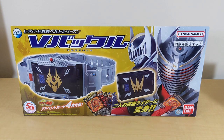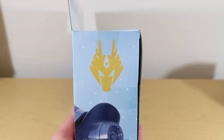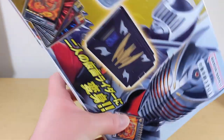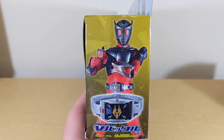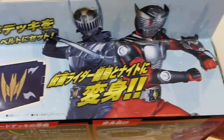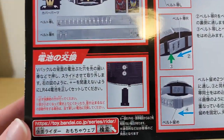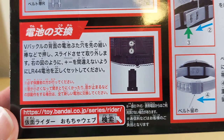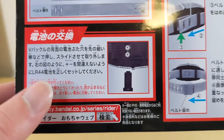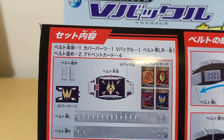We're going to show off everything that this does because it actually does quite a bit, but also because the V-Buckle is already simple, it does everything it needs to do. On the top you get another look at the belt and the deck — Ryuki and Knight. On the back, it takes LR44 cell batteries and they do come included. Looks like two or three of them.